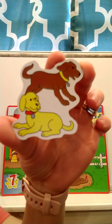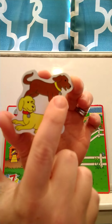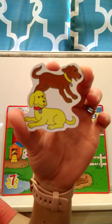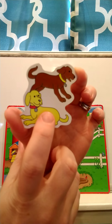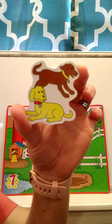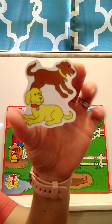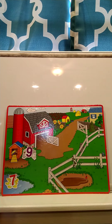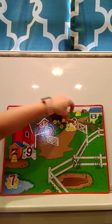Our next animal is a dog. How many dogs do you see? Can you count them? There are two dogs — let's count them together: one, two. Two dogs! What does the dog say? Where should we put our dogs on our farm? Dogs love to lay in their dog houses, so we're going to put our dogs over by the dog house.